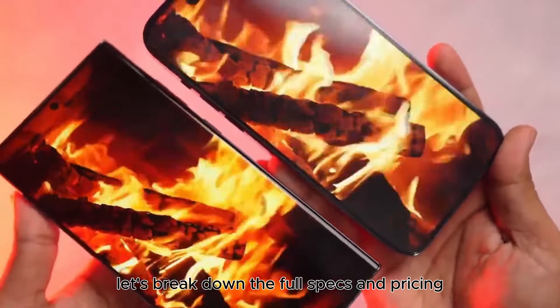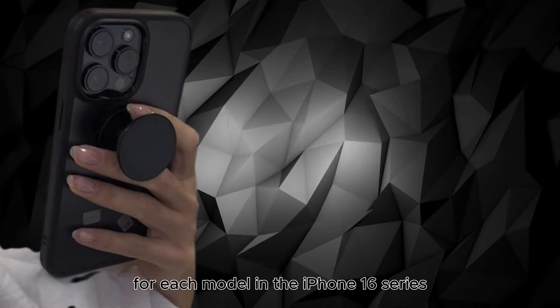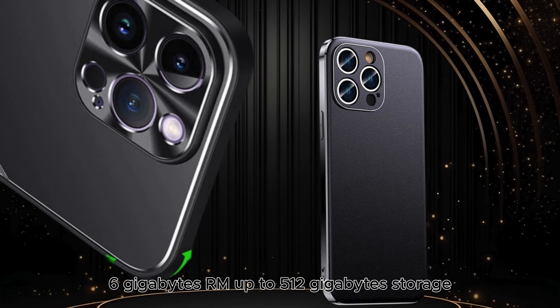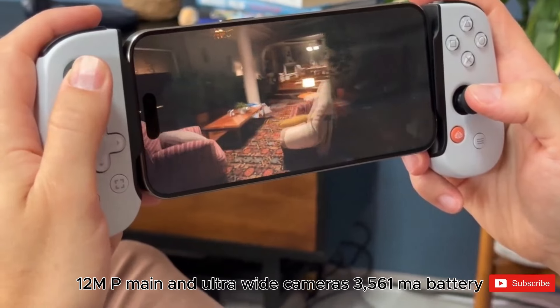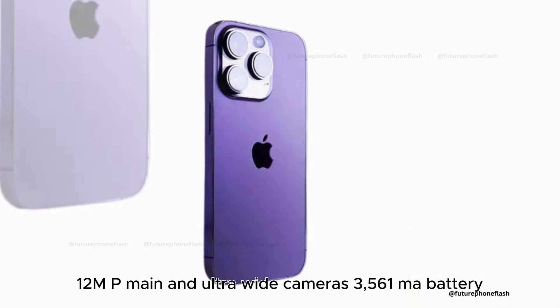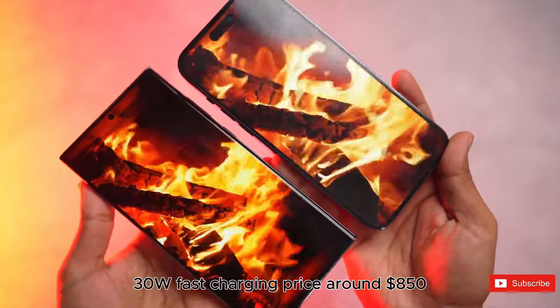Let's break down the full specs and pricing for each model in the iPhone 16 series. iPhone 16: 6.3-inch OLED display, A18 chipset, 6GB RAM, up to 512GB storage, 12MP main and ultra-wide cameras, 3,561mAh battery, 30W fast charging. Price: around $950.